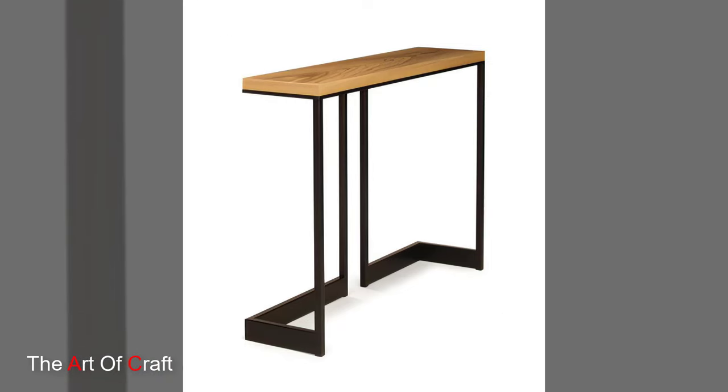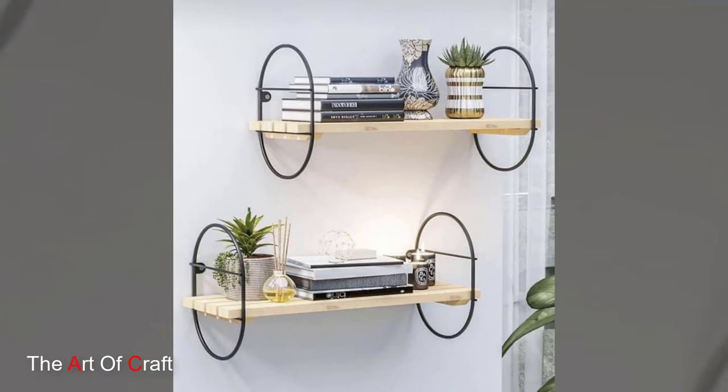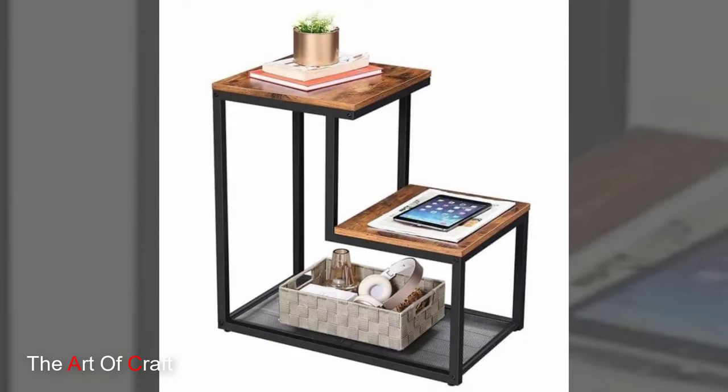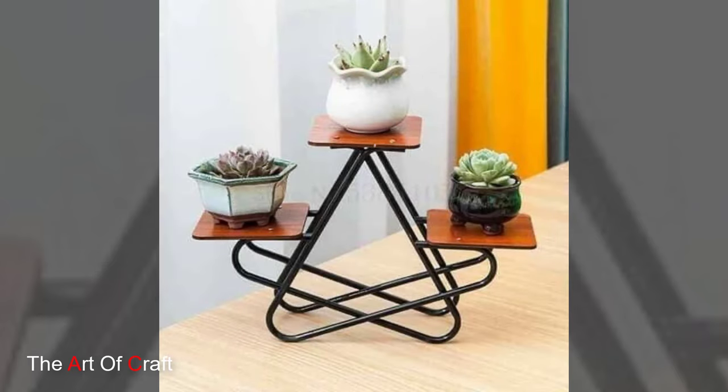Metal console tables: a console table behind your sofa instantly adds sophisticated style and functionality. Choose a metal frame with a glass or stone top for a luxurious look. This works well for displaying artwork, lamps, or even a small bar setup.